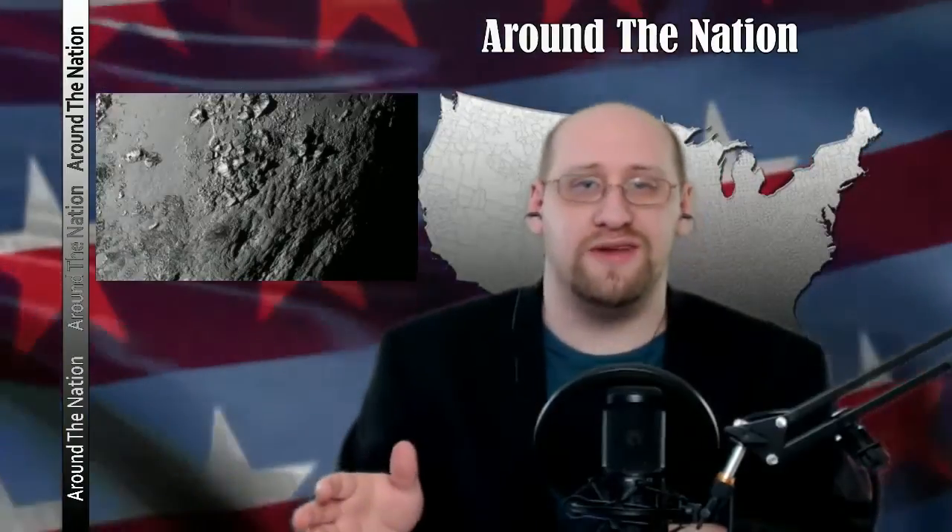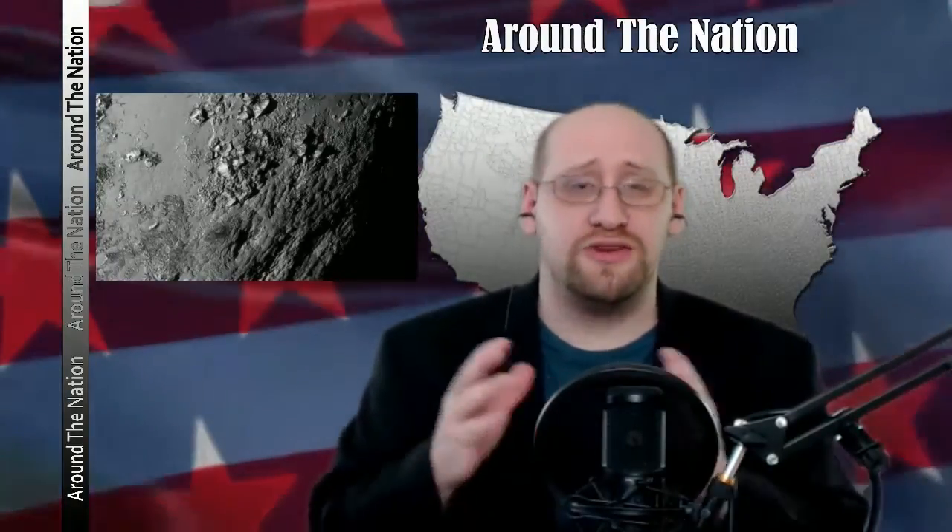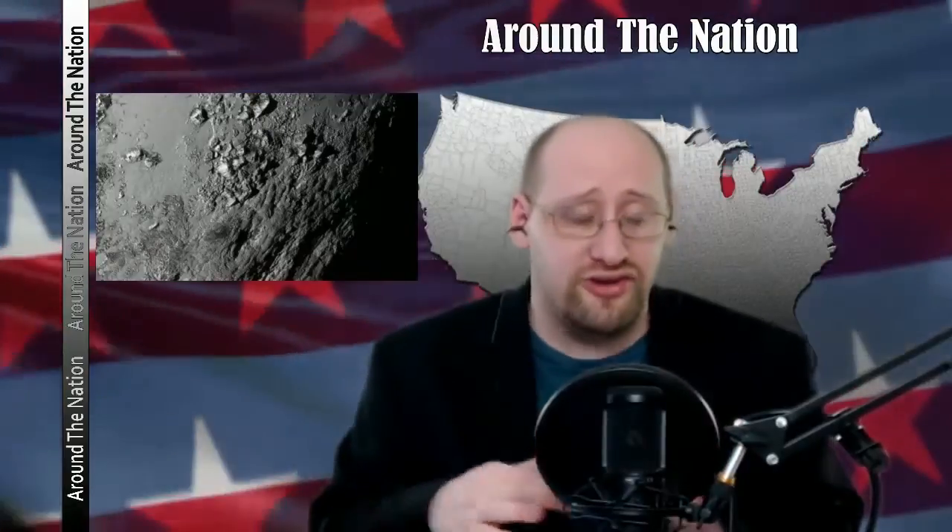This probe traveled 3.6 billion miles to get here in order to take pictures to send back. And the pictures, which are, by the way, fucking amazing — you should go check those out.